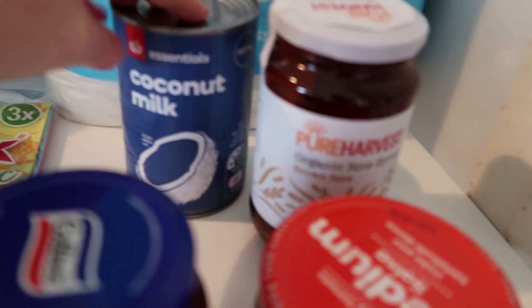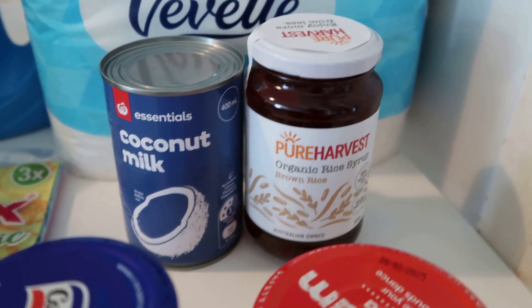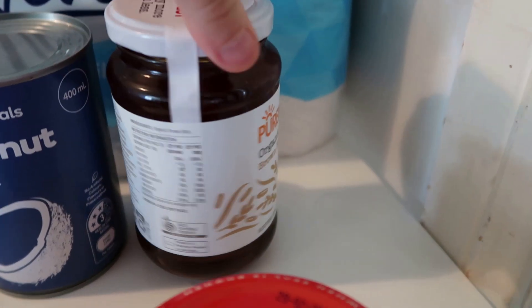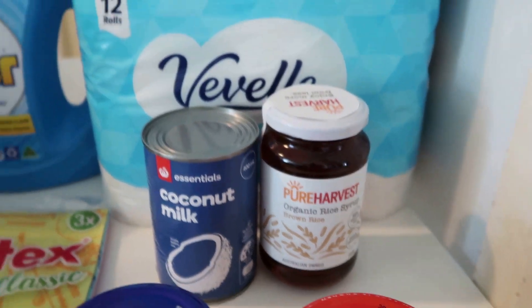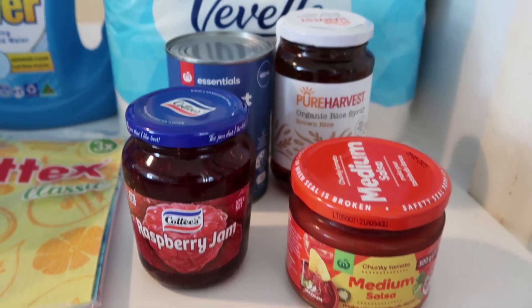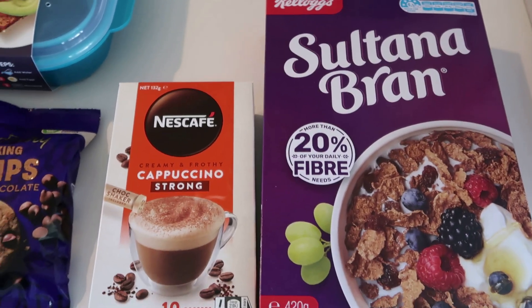I've got a couple of bottles here — a coconut milk, always great for curries or coconut rice. I got organic rice syrup, which I use in slices and baking mainly because it's not as sweet as honey; I'd run out for the last month. I also got some raspberry jam and some medium salsa. The kids have been asking for jam and I keep forgetting to get it. We have honey and Vegemite but no jam. The salsa is always great to put that capsicum flavor into things.